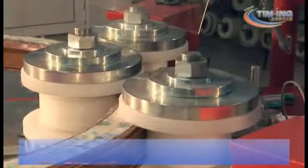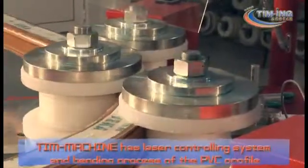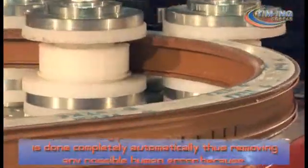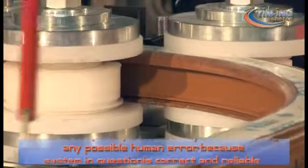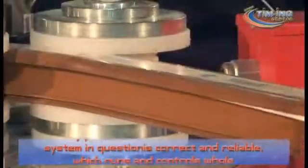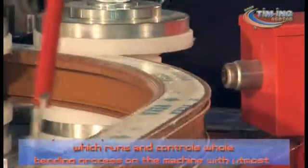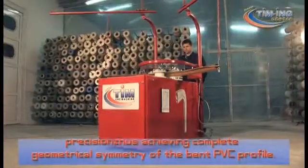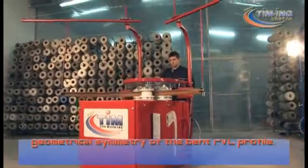T-Machine has a laser controlling system and the bending process of the PVC profile is done completely automatically, thus removing any possible human error. The system is correct and reliable — it runs and controls the whole bending process on the machine with the utmost precision, thus achieving complete geometrical symmetry of the bent PVC profile.